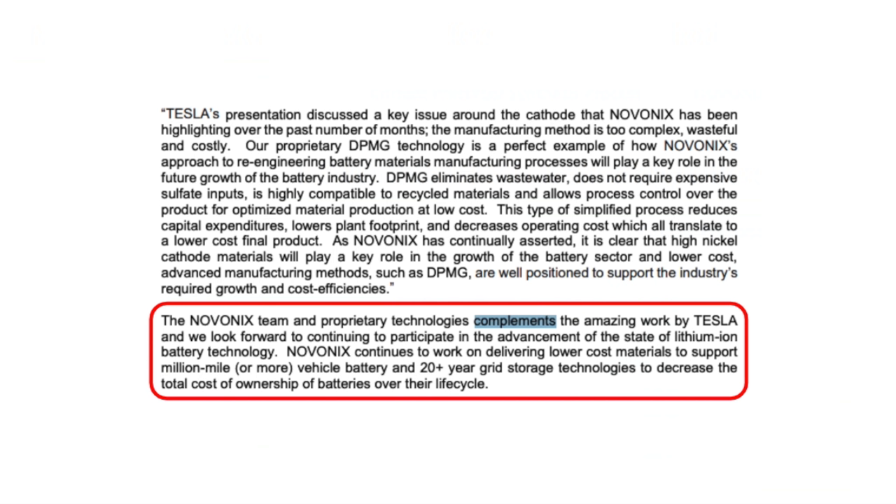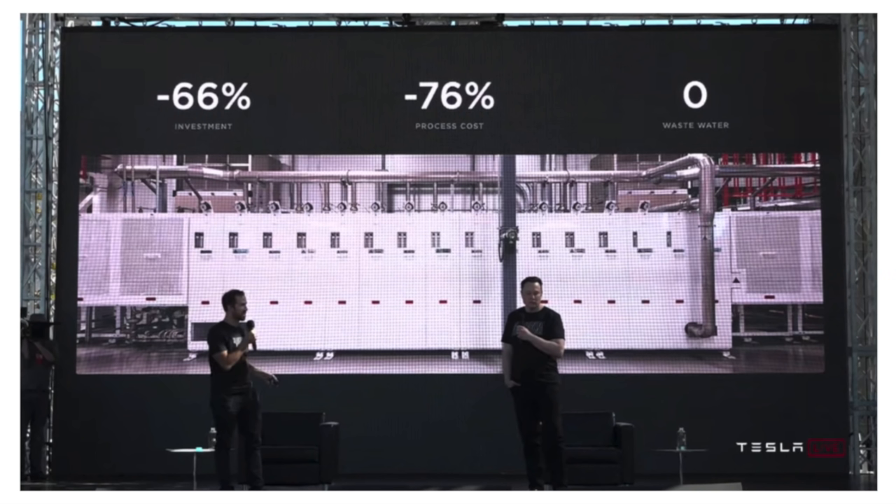Honestly, Dr. Chris Burns' battery day announcement reinforced the fact that Tesla is not using Novonix's DPMG technology. If Tesla did sign a deal to license out the DPMG technology, I'm pretty sure they'd just straight up say it, like some of the other companies did. The new Tesla cathode production process will save them 66% in capex investment, 76% in process cost, and zero waste water.